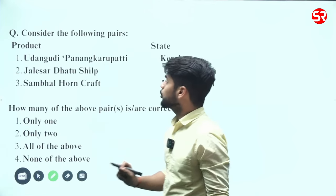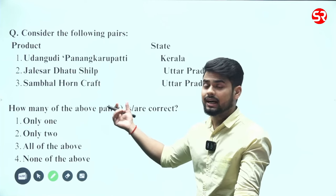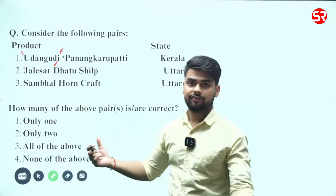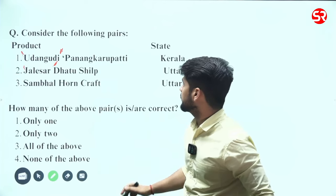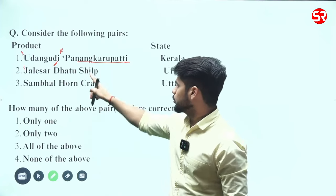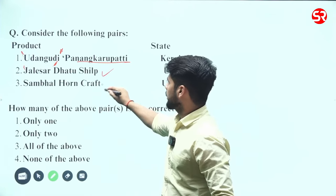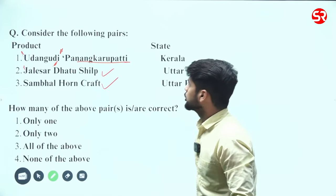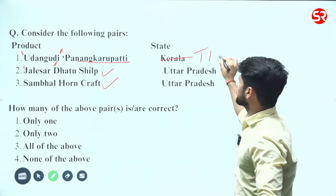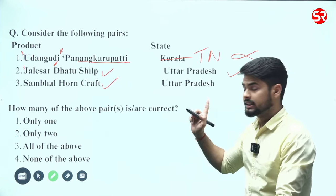Looking at the products — one thing to note is that GI-tagged products often carry the name of the place where they are found. For example, Panagakarupatti is found in the Udhan Gudi town of Tamil Nadu. Similarly, Jalisar and Sambhal are names of places where these products are made. Udhan Gudi is in Tamil Nadu, Jalisar Dhatu Shilp is in UP, and Sambhal Honkart is also in UP.